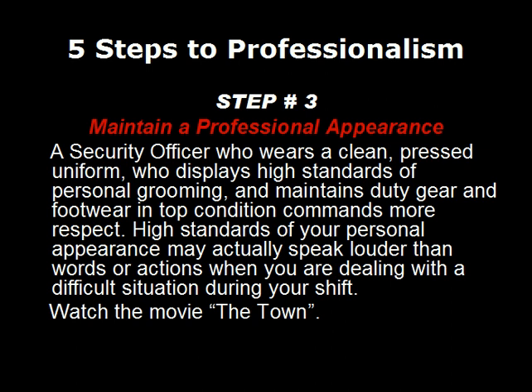Step number three: always maintain a professional appearance. A security officer who wears a clean, pressed uniform, displays high standards of personal grooming, and maintains their duty gear and footwear in top condition commands more respect. High standards of your personal appearance may actually speak louder than words or actions when you're dealing with a difficult situation during your shift.